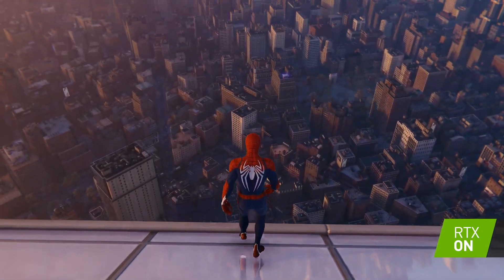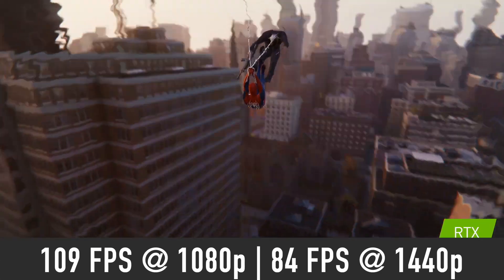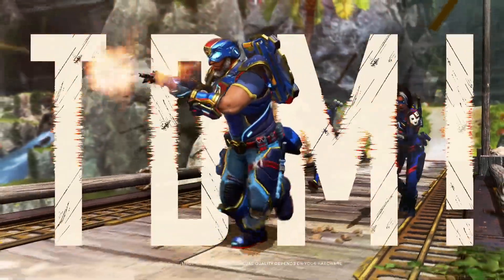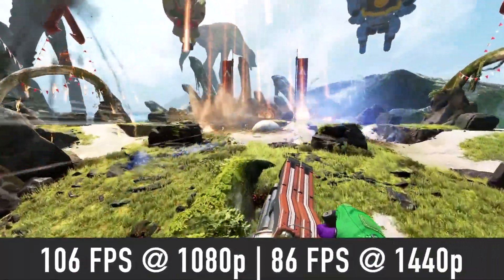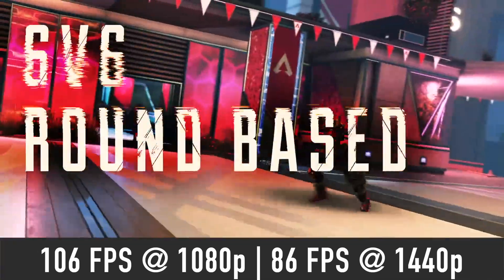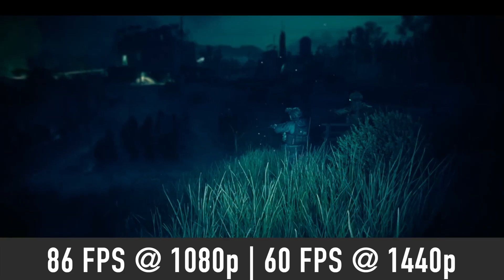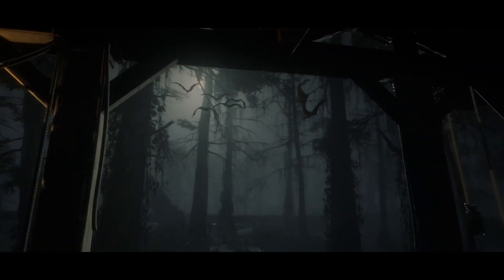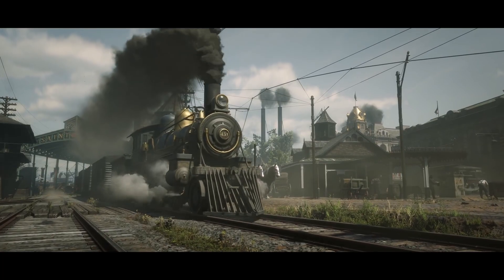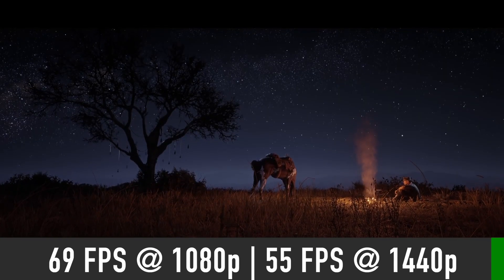Spider-Man Remastered is a visually appealing game that is not too demanding. On the very high graphics preset, expect an average of 109FPS at 1080p and 84FPS at 1440p. With the RTX 4060, you should expect to play Apex Legends on max settings, averaging around 106FPS at 1080p and 86FPS at 1440p. Call of Duty Modern Warfare 2 should run smoothly even on extreme settings, with over 86FPS on average at 1080p and around 60FPS at 1440p — far from perfect for a competitive gamer, but more than enjoyable for a casual player. If you are a fan of Red Dead Redemption 2, the 4060 should deliver a good experience with 69FPS on average at 1080p and 55FPS at 1440p using Ultra settings.